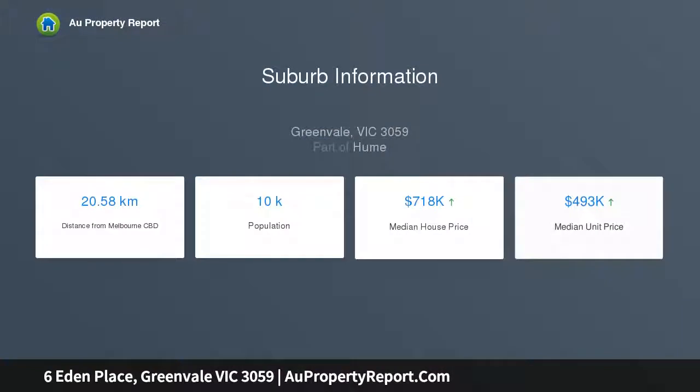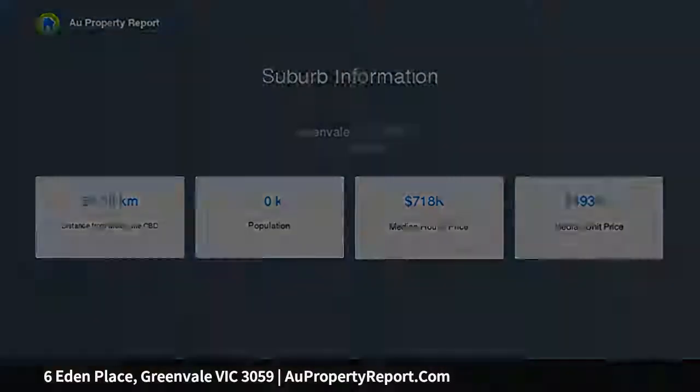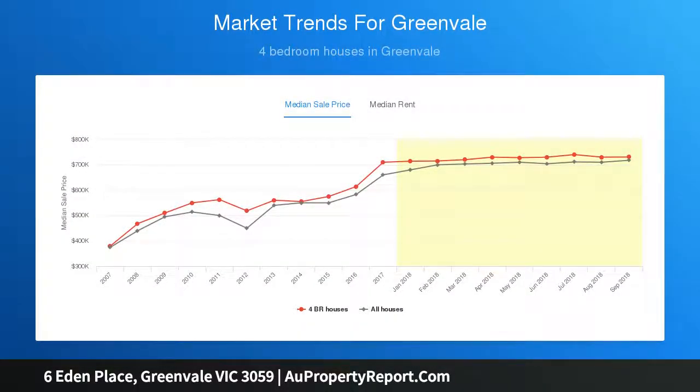On the lower ground level, you will find an additional living rumpus room and two remaining bedrooms with a stylish central bathroom and family-sized laundry.